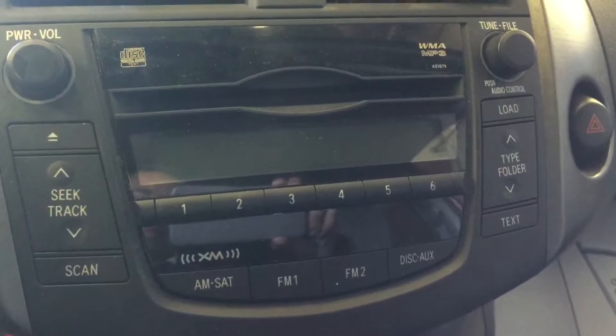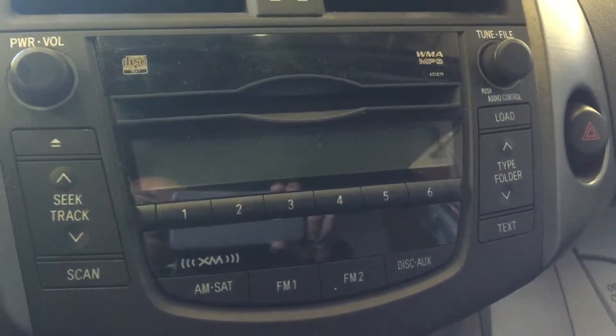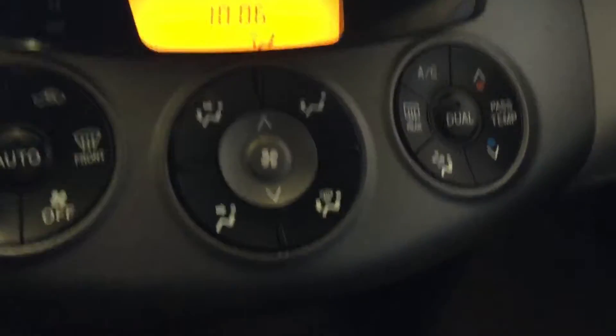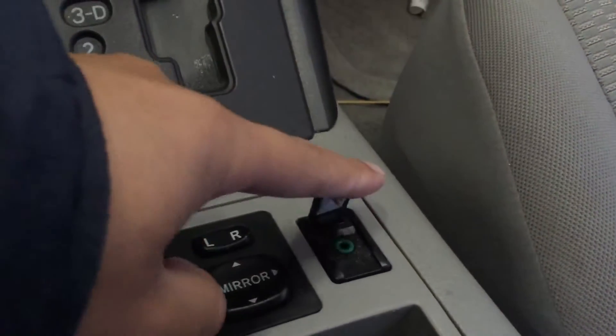For the stereo system, it comes with AM/FM satellite radio with a CD player that can also play WMA and MP3. It has air conditioning, traction control, a 12-volt power outlet, automatic transmission, power side mirrors, and an auxiliary input.